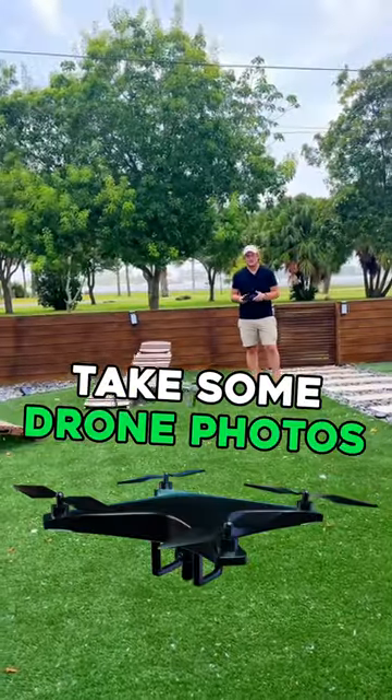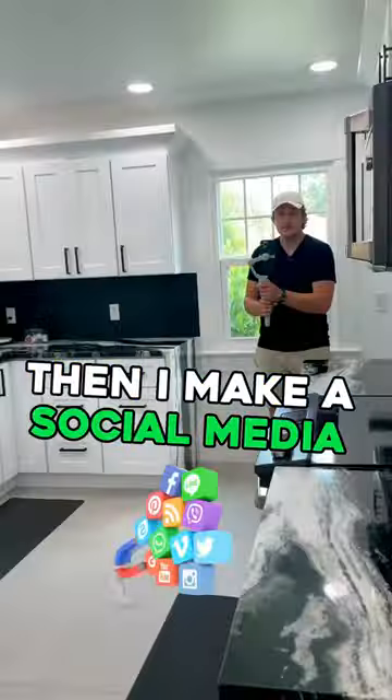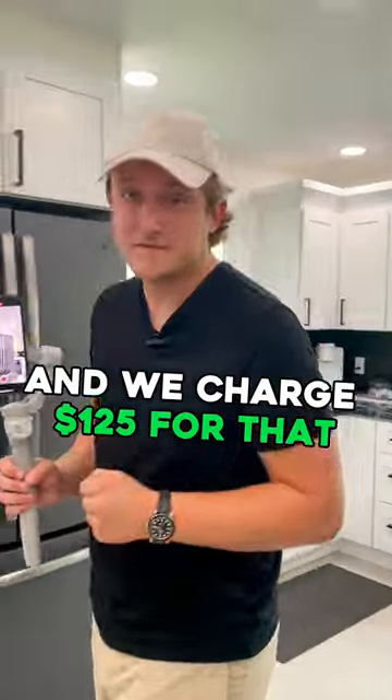Then I go outside and take some drone photos. This takes me about five minutes and we charge $95. Then I make a social media video for our clients that they can post on Instagram and TikTok, and we charge $125 for that.